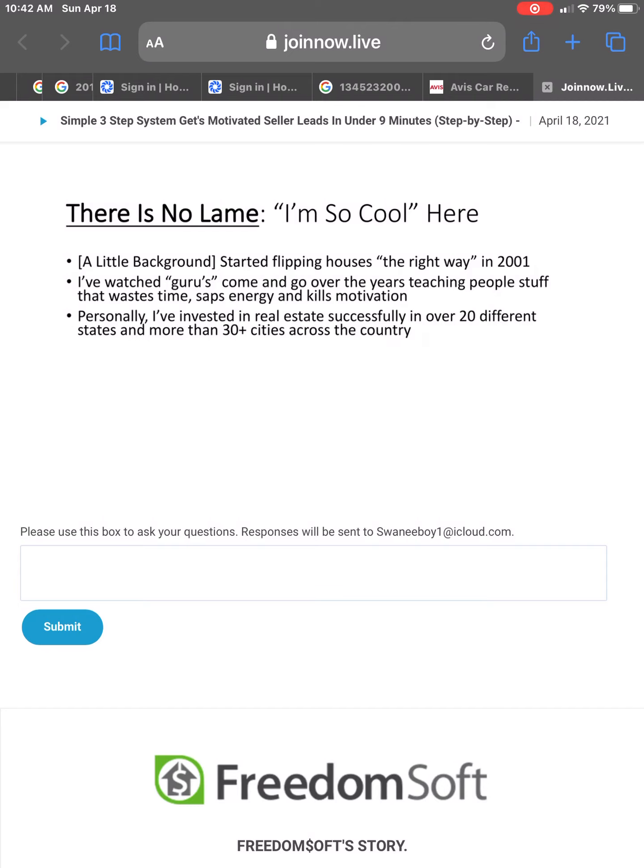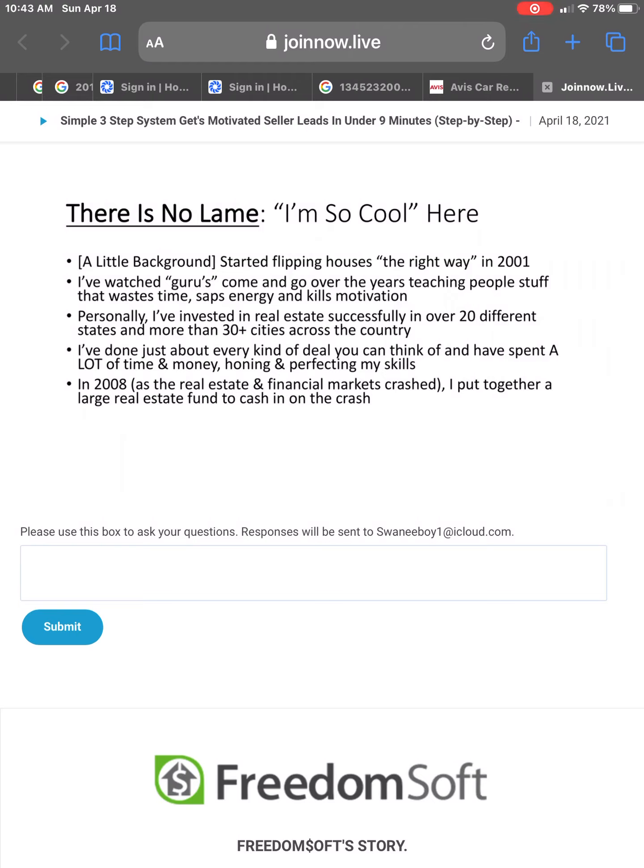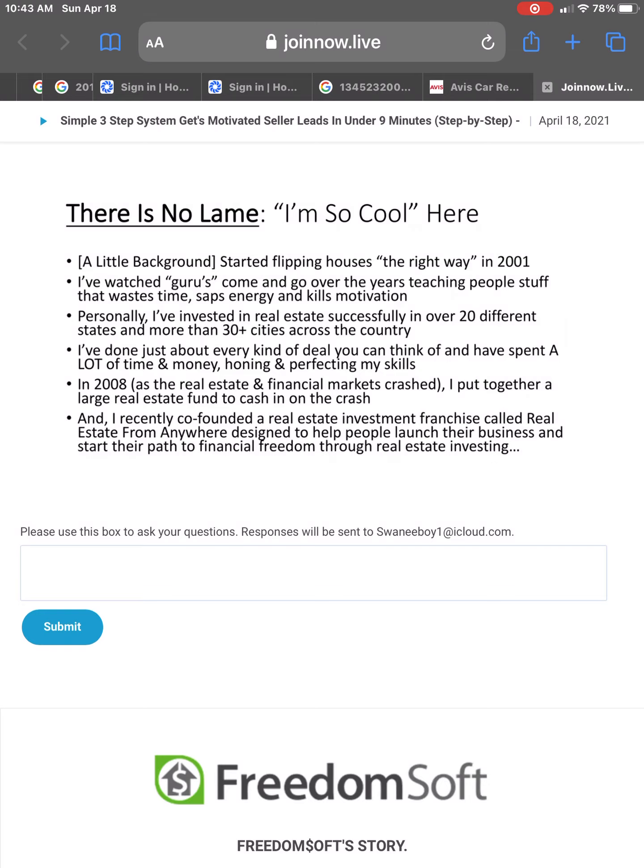I've done just about every kind of deal you can think of and have spent a lot of time and money honing and perfecting my skills. In 2008, as the real estate and financial markets crashed, I put together a large real estate fund to cash in on that crash. And recently, I co-founded a real estate investment franchise called Real Estate From Anywhere, which was designed to help people launch their business and start their path to financial freedom through real estate investing.